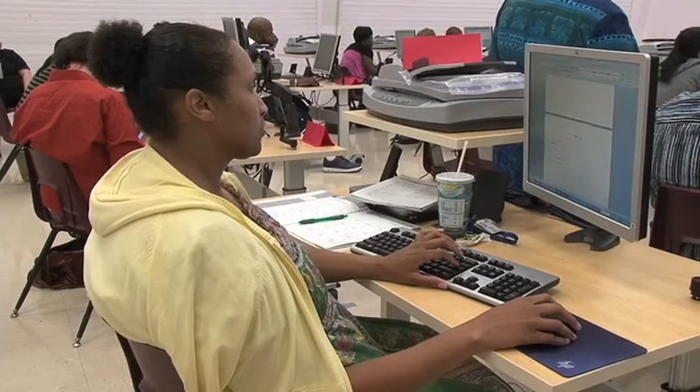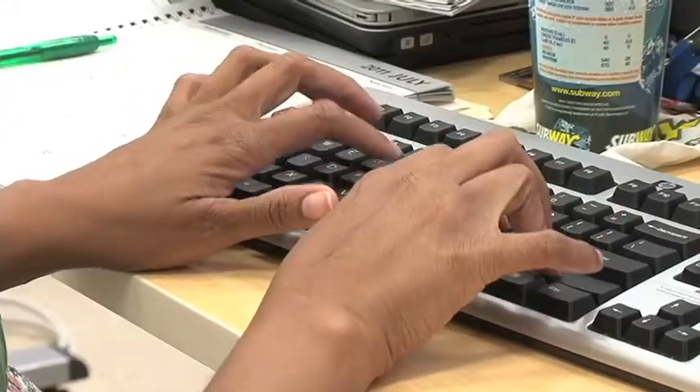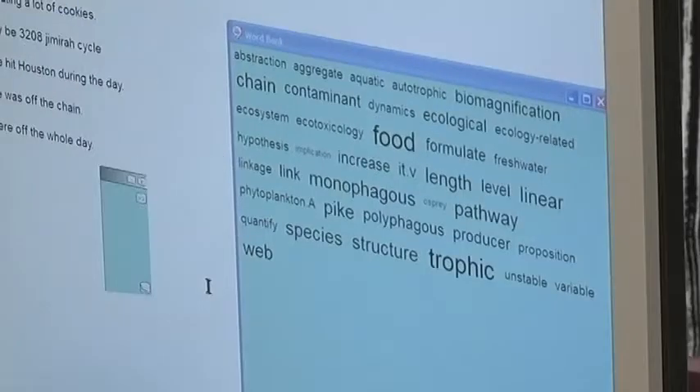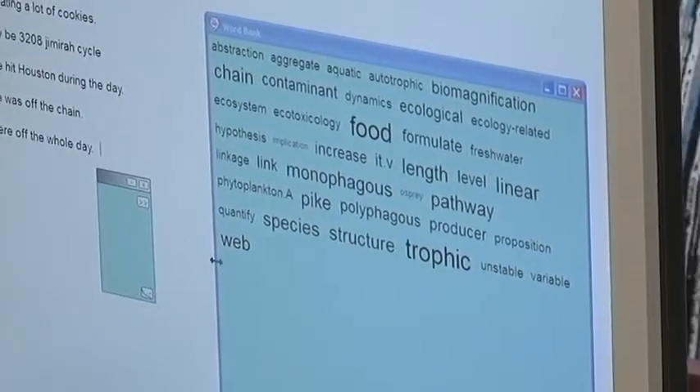HISD teachers are getting hands-on experience this summer with the latest technology designed to assist the district's 16,000 plus special education students. They're getting an overview of the software, some hands-on practice with the software, and additional resources that they can refer back to as the year progresses and they're ready to start working with students.